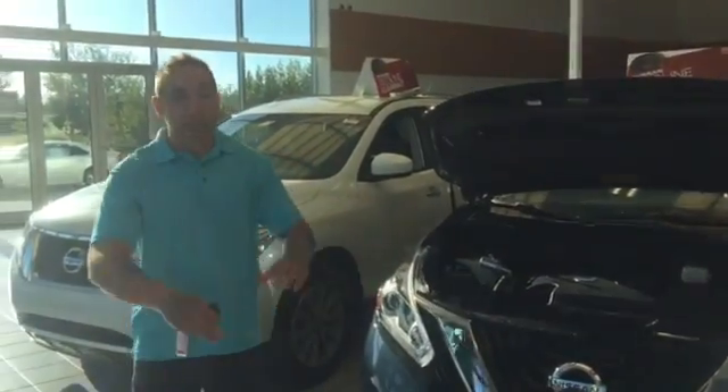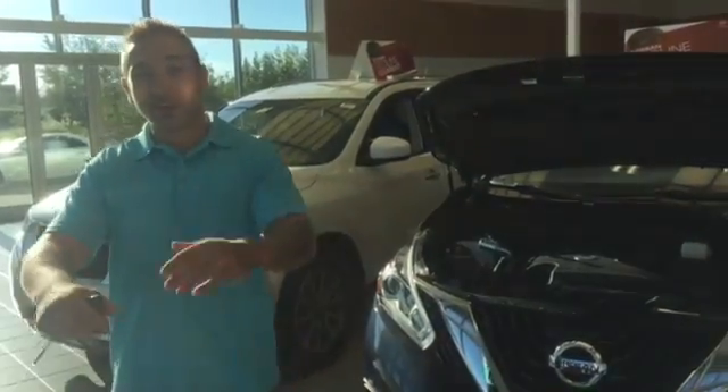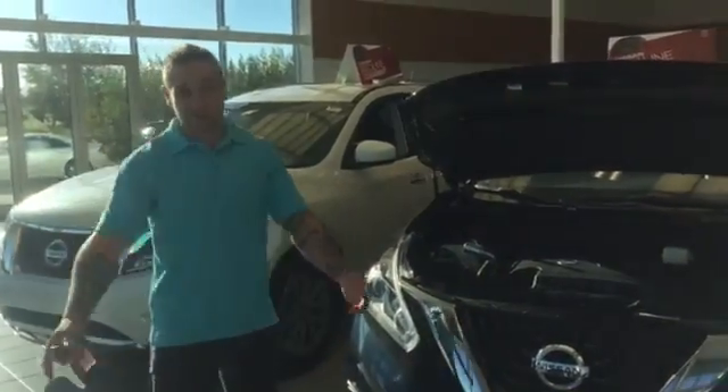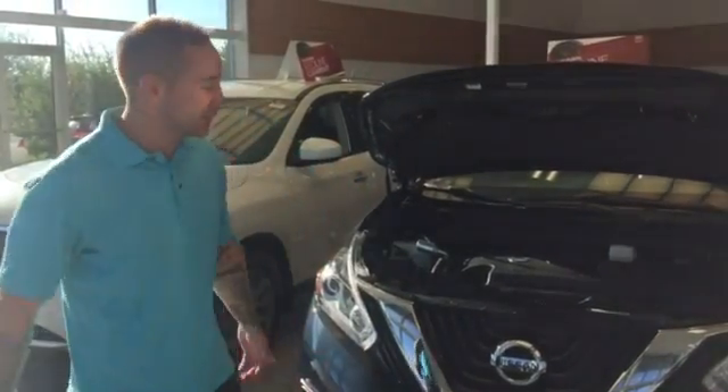Morning! It's Brendan over here reporting from LA Nissan here in sunny Leduc. So for the highest rated dealership right now in North America from Google — 4.9 out of 5 — that definitely means we'll be proud of ourselves when it comes to customer service.